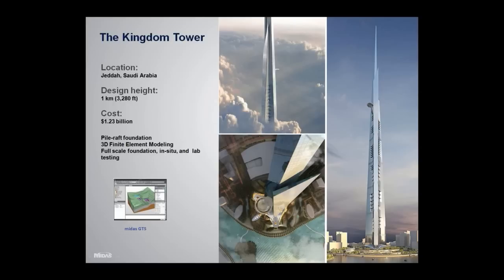The Kingdom Tower is currently still under construction, located in Jeddah, Saudi Arabia. The design height is 1 kilometer, or 3,280 feet, and when completed it will be the world's tallest building at an estimated cost of $1.23 billion. It was designed using a pile-raft foundation, which was designed with Midas GTS, a 3D finite element software specifically for geotechnical and structural design.